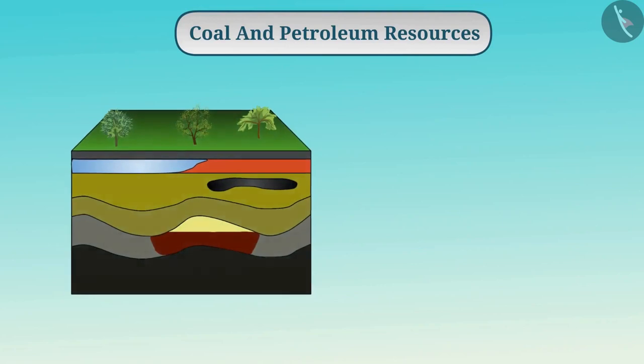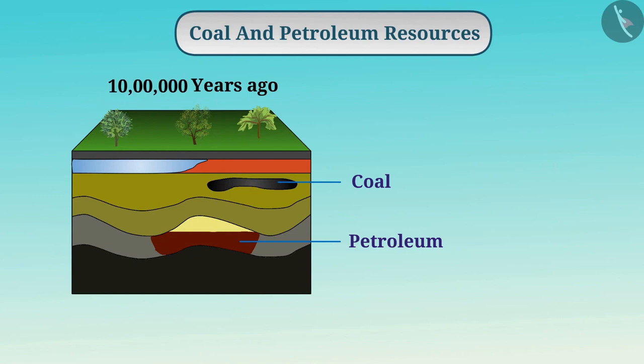These resources are formed as a result of burial and decomposition of organisms under the land or water millions of years ago. Therefore, we call these fossil fuels.